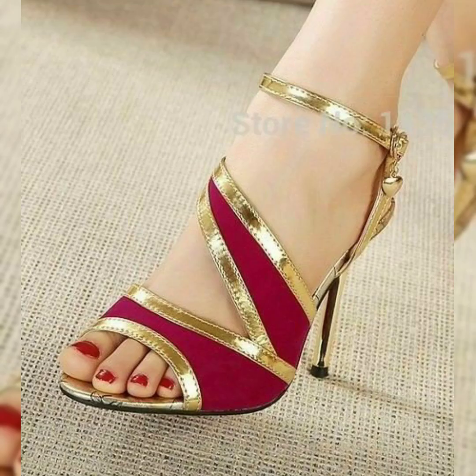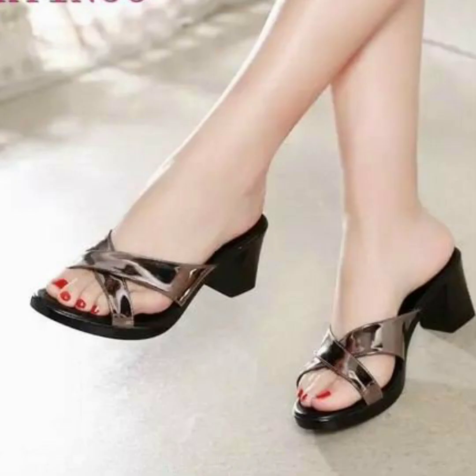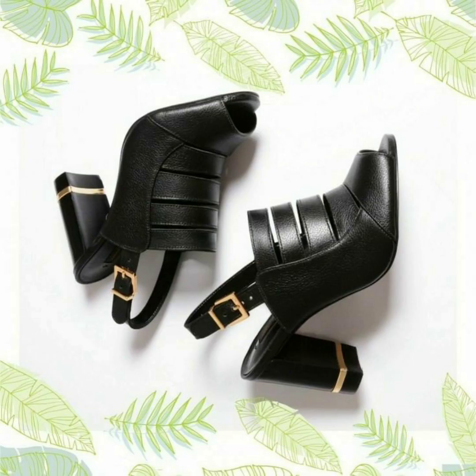This is a beautiful sandals and shoes design. If you have any related sandals and shoes designs, you can buy them. Please like and share my video and subscribe to my channel.